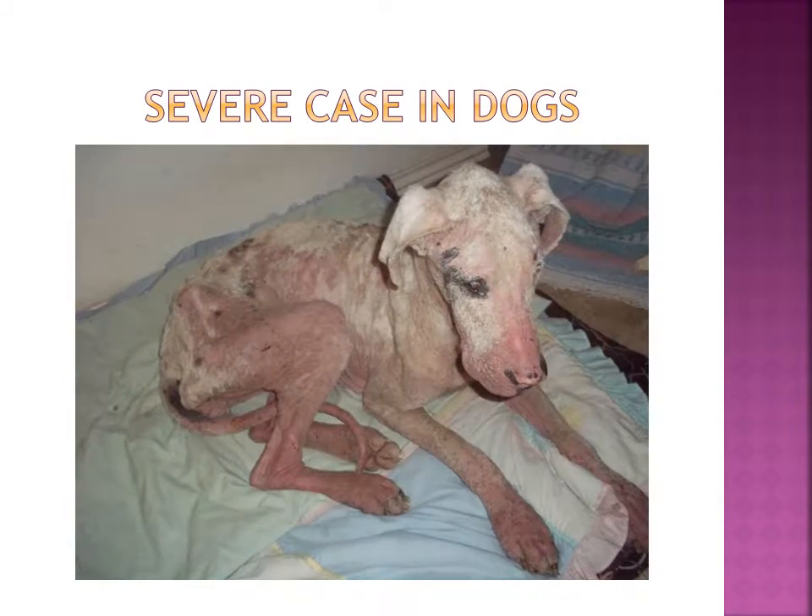This is a severe case of Demodex in a dog. There is extreme hair loss and irritated, red, bumpy skin located all over the dog.